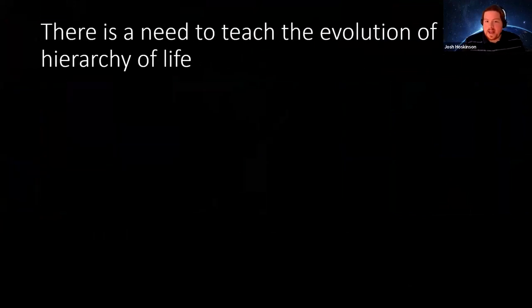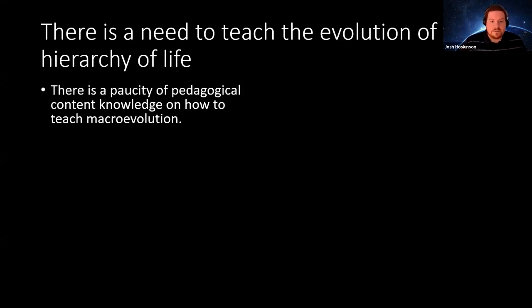The problem we have is a demonstrated need to teach the evolution of the hierarchy of life. There is a paucity of pedagogical content knowledge on how to teach macroevolution. Some areas like deep time, tree thinking, and speciation have had some elements developed, but more is needed — especially regarding societal implications for the teaching of evolution, like evolution acceptance and evolution engagement.